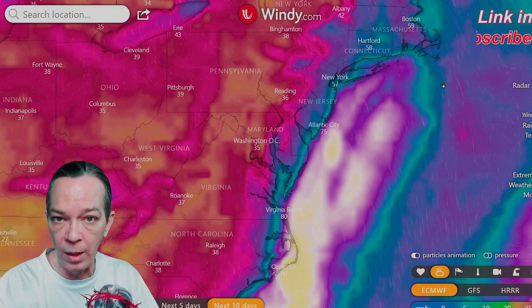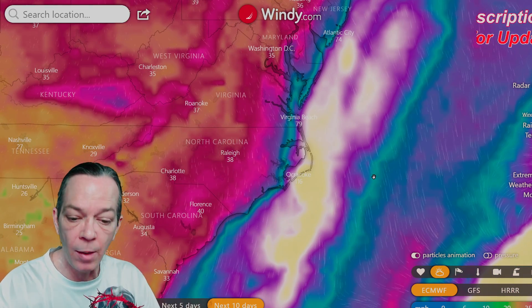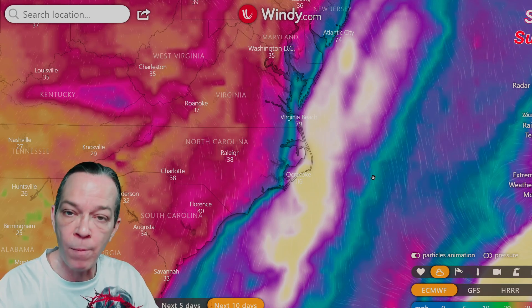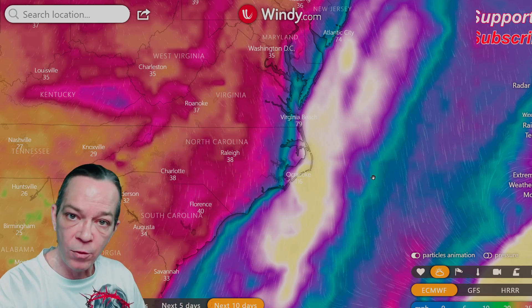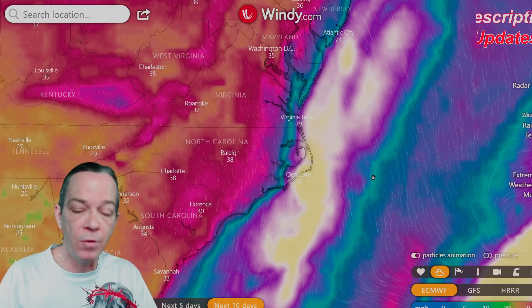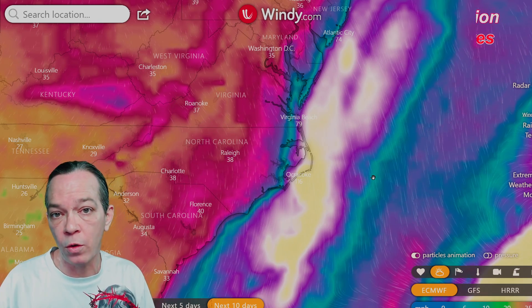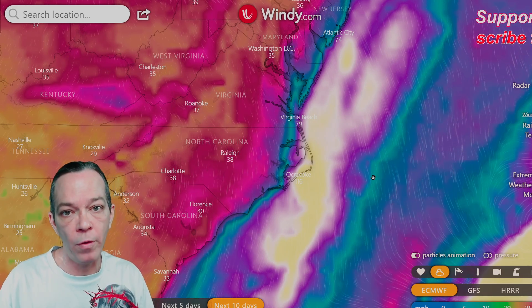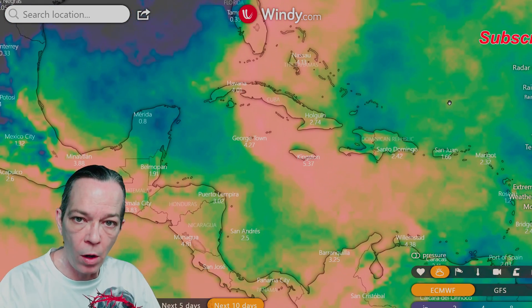I will keep you updated — make sure you subscribe so you get the updates. I am going to be live streaming this for you guys. There are going to be different portions: I'm going to live stream for Jamaica, I'm going to live stream for Cayman Islands and Cuba, then I'm going to live stream for what happens towards the Florida area and Bahamas, possibly more than that.